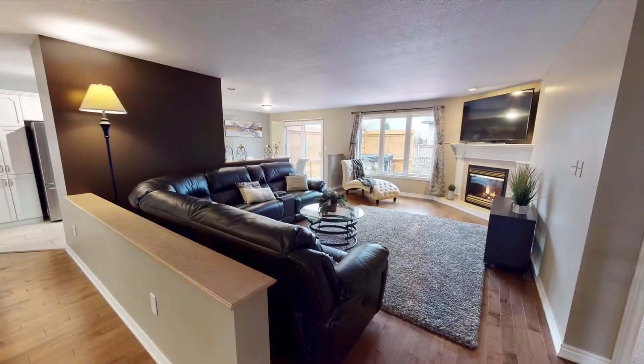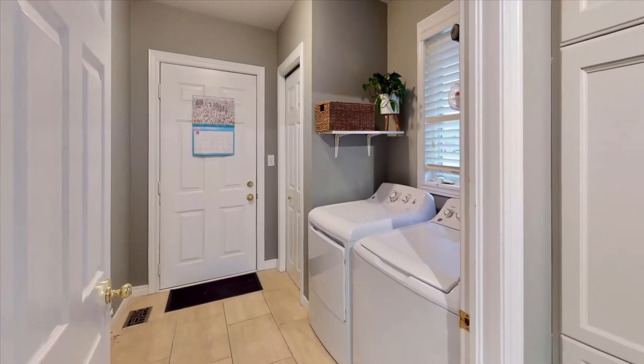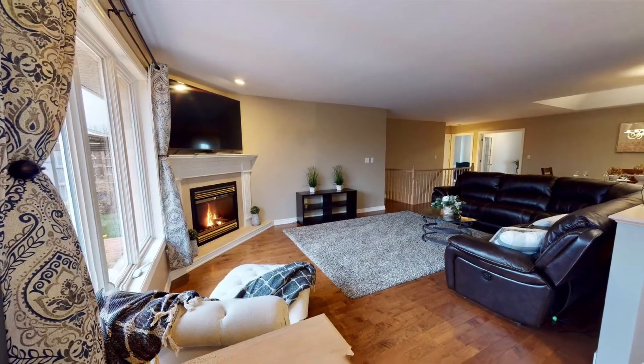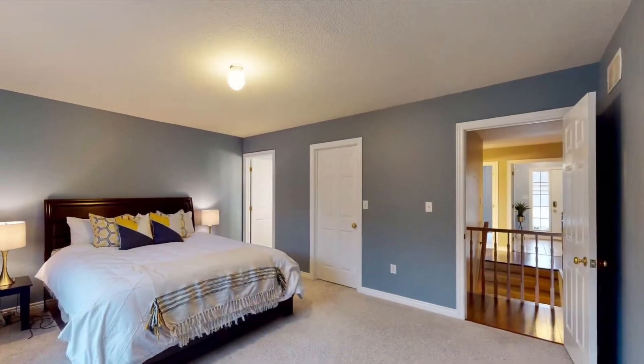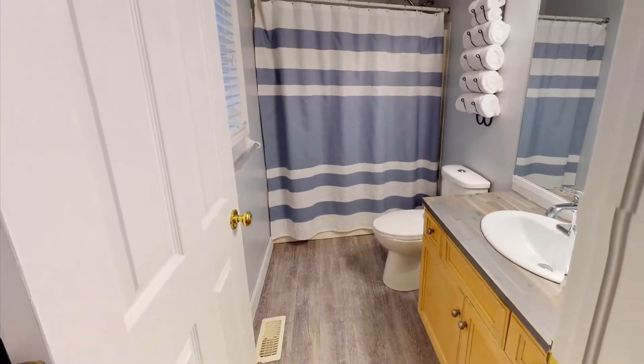The main floor is highlighted by a spacious kitchen, living and dining area, including main floor laundry and a cozy gas fireplace. Relax at night in the large master suite consisting of a walk-in closet and updated en suite bathroom.